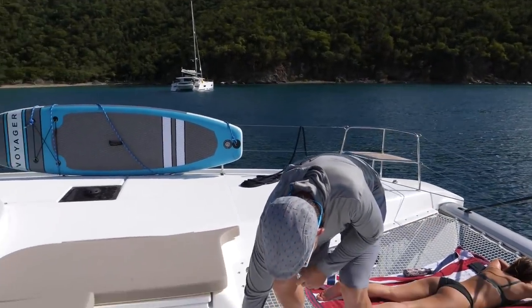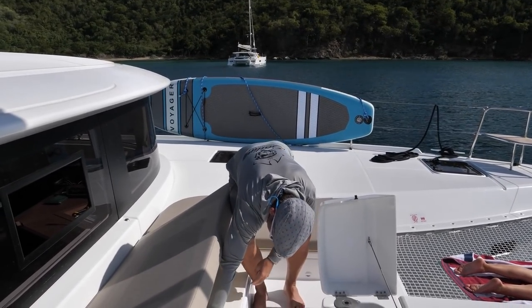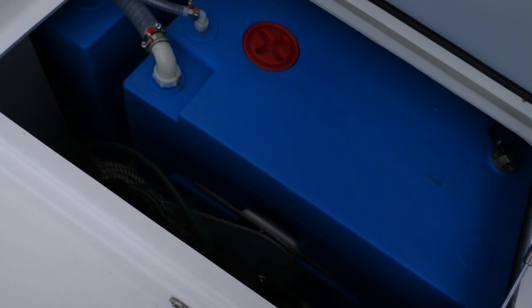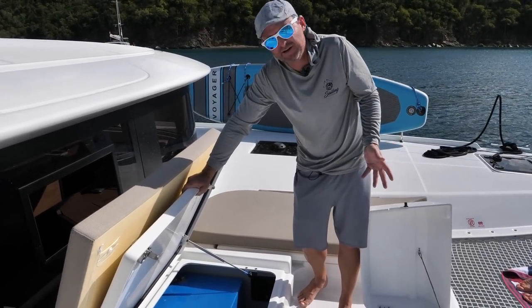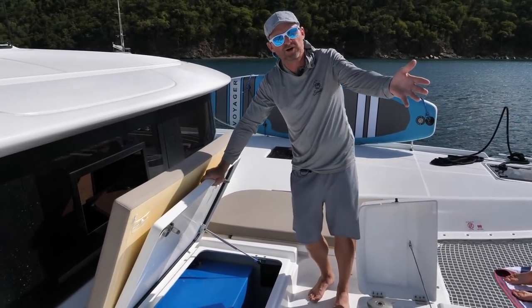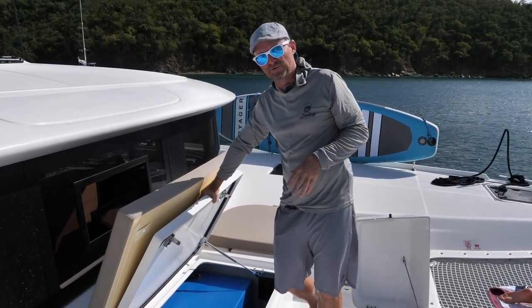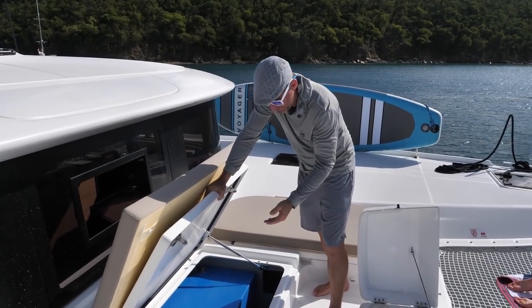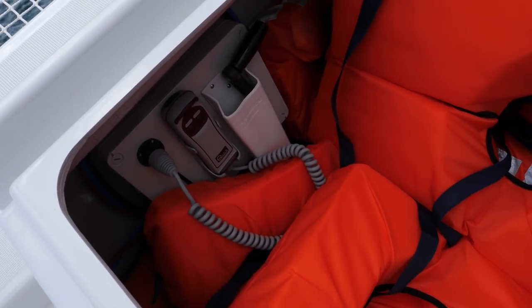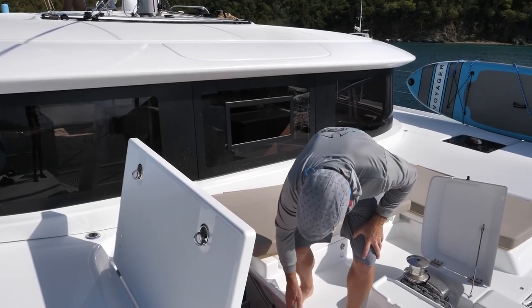Coming back here, your windlass is here and the controls for the windlass are underneath this area. Here you have your water storage — a couple of tanks totaling about 140 gallons of water. With a water maker that's not a big deal, but without one you'd want more. A lot of boats these days have more fuel storage than water storage because you can always make more water with a water maker but you can't make more fuel. Your windlass controls are under this side — pretty simple, just up and down. You can see the other water tank and your life jacket storage.